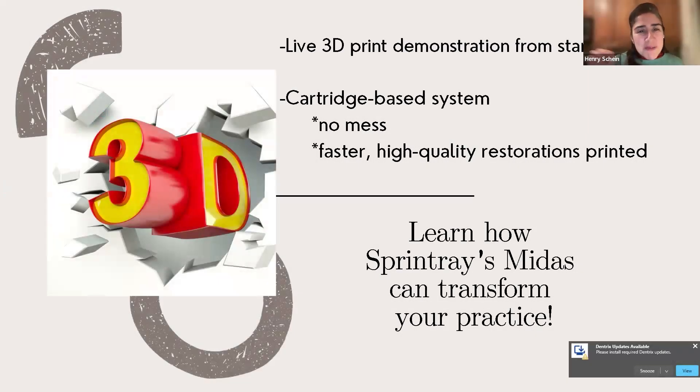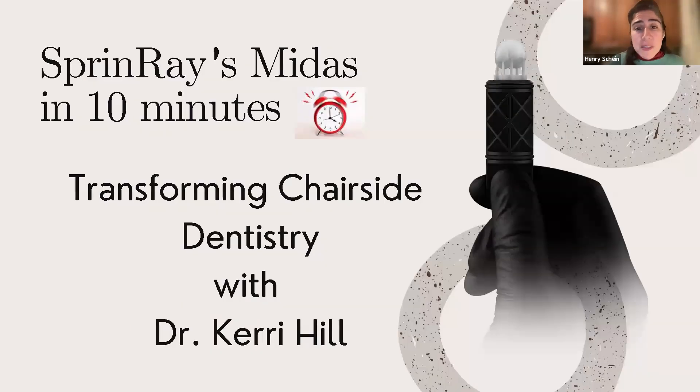Good evening, everyone. Welcome to tonight's presentation, Sprint Ray Midas in 10 Minutes: Transforming Chairside Dentistry with Dr. Keri Hill. My name is Shirley, and I'm going to be your moderator tonight. I'm thrilled to introduce our speaker, Dr. Keri Hill. She's a renowned expert in cosmetic, implant, and restorative dentistry with over 20 years of experience transforming smiles, bringing unparalleled skill and passion to her craft and ensuring exceptional patient care and results.